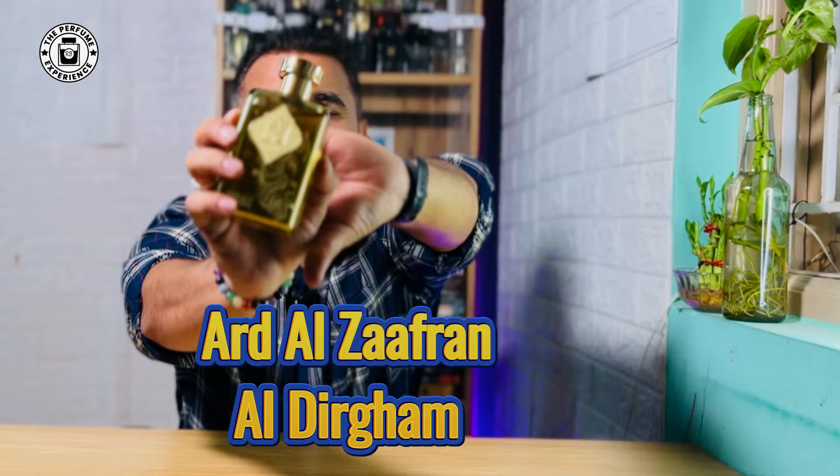Today we are going to review this beautiful fragrance from the house of Ard Al Zafran called Al Dirgham. This is a very popular fragrance — many people have reviewed it towards the end of last year. It's an excellent summer fragrance, and on this video we're going to find out about its scent profile, projection, and whether you should get it for this summer.